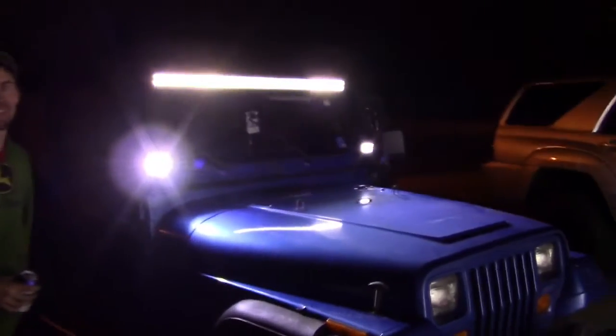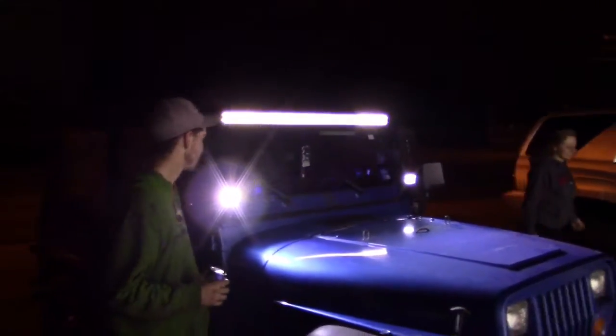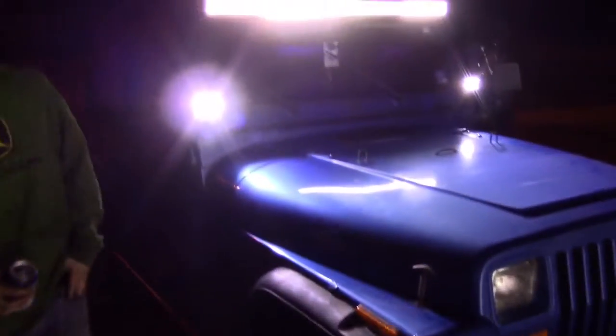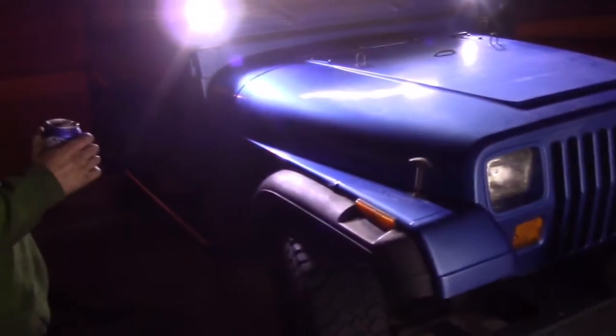That's what I call straight America — it's got an American light bar right there. Makes you see spots. That actually looks pretty good. It is a Jeep, so it's gotta be cute. I can't wait to see a deer — that thing is just going to stop dead in its tracks.